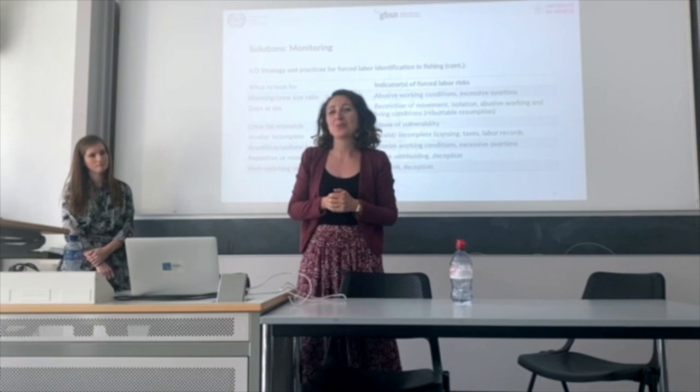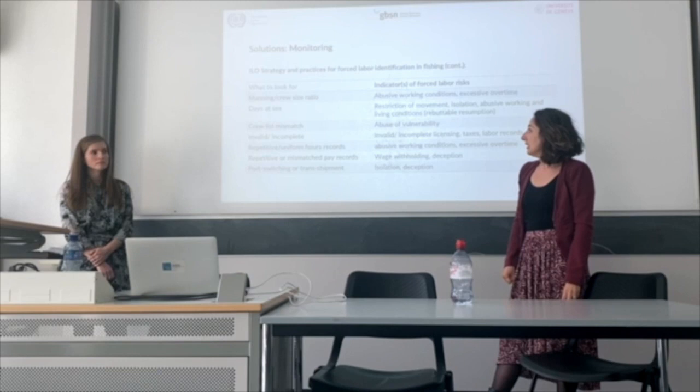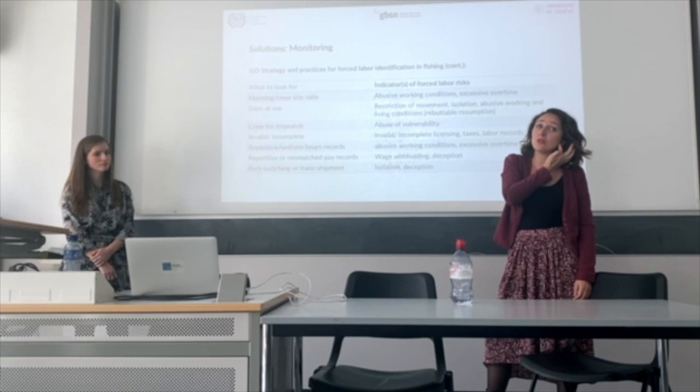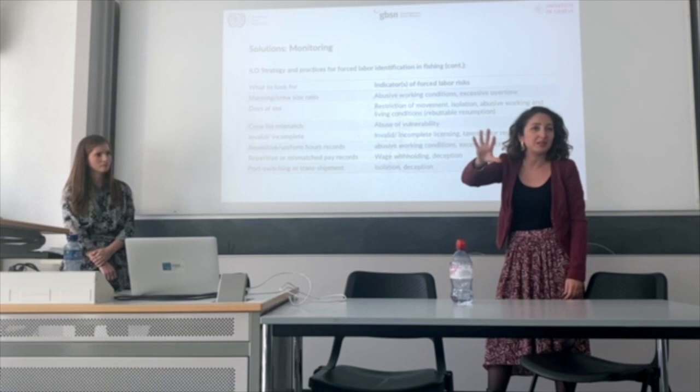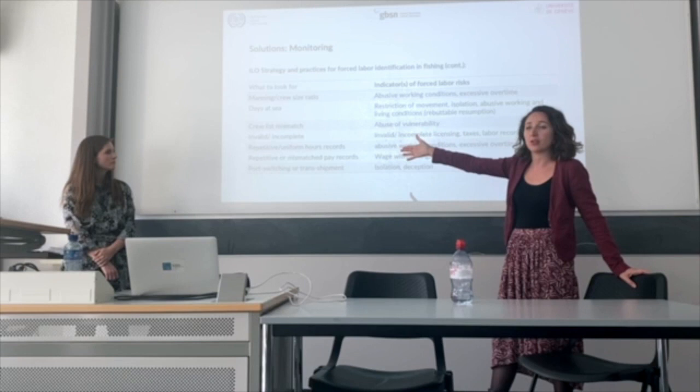We do train the labour inspectorate on these indicators. For example, you look at the manning of every vessel — for this type of vessel a minimum of 20 fishers is required, otherwise they'd have to work overtime. So if there's not a good ratio, that's a big indicator. Days at sea is another: the longer at sea, the longer isolated, the higher the risk of exploitation.